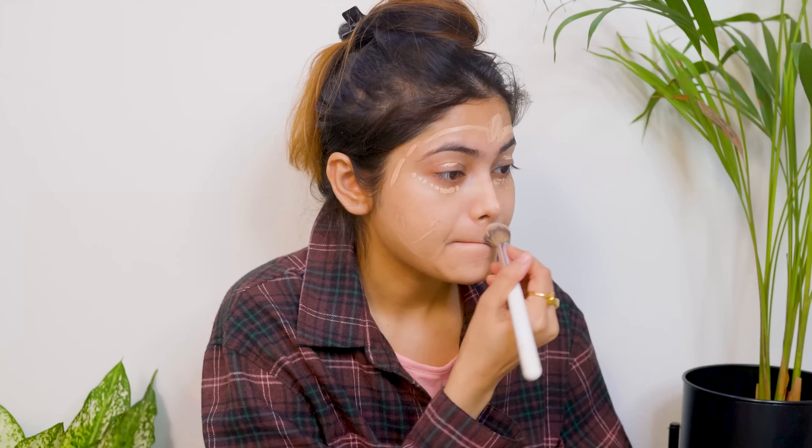Hello everyone, welcome and welcome back to my channel. Today I will share with you the pink skin makeup routine. You know that you have a good makeup when your skin is very good, so this is why I want to use the makeup before the skin.